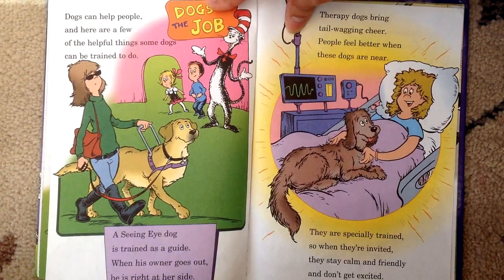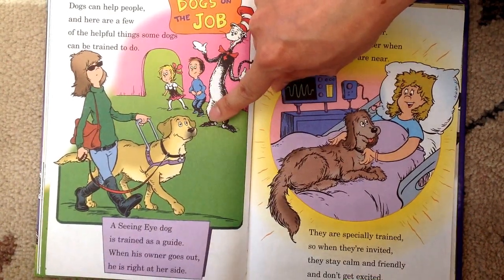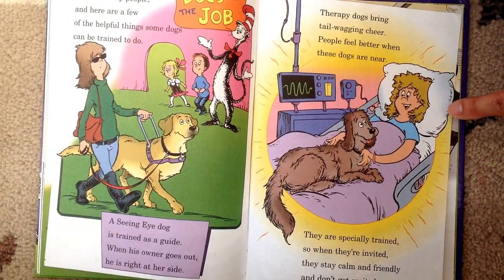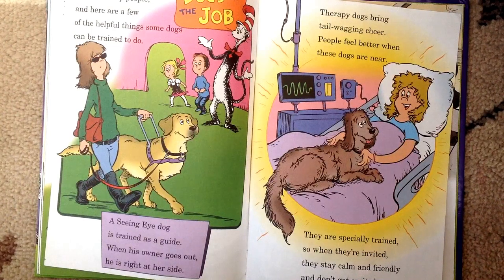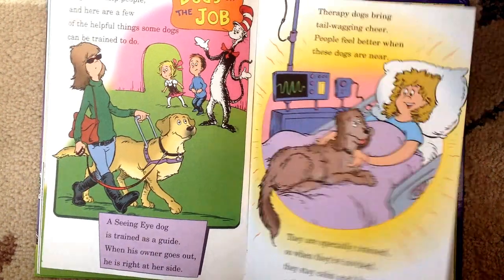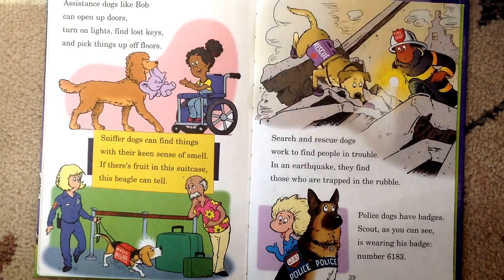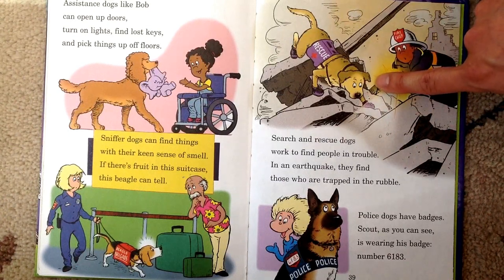Dogs can help people — here are a few of the helpful things some dogs can be trained to do. A seeing eye dog is trained as a guide — when his owner goes out, he is right by her side. Therapy dogs bring tail-wagging cheer — people feel better when these dogs are near. They are specially trained so when they are invited, they stay calm and friendly and don't get excited. Assistance dogs like Bob can open up doors, turn on lights, find lost keys, and pick up things off the floor. Sniffer dogs can find things with their keen sense of smell — if there is fruit in this suitcase, this beagle can tell. Search and rescue dogs work to find people in trouble — in an earthquake, they find those who are trapped in the rubble.